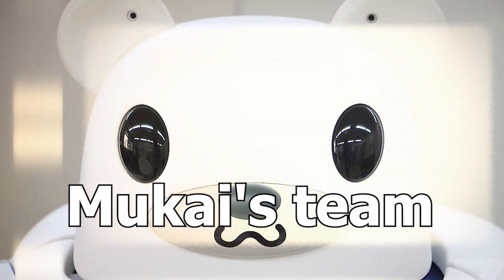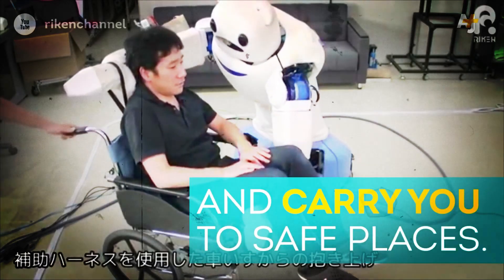It is the third version developed by Mukai's team. Robotic helpers like Robear can make the lives of caregivers easier and make things easier and more comfortable for patients.